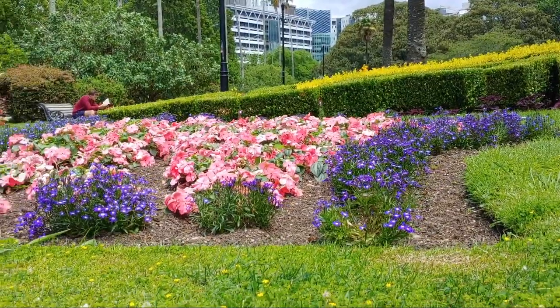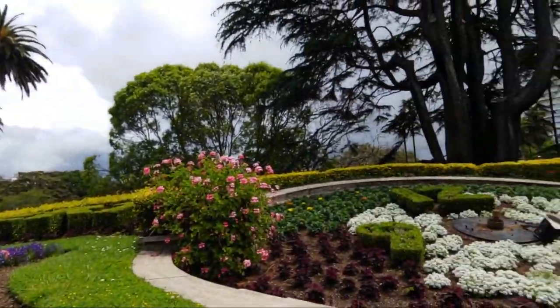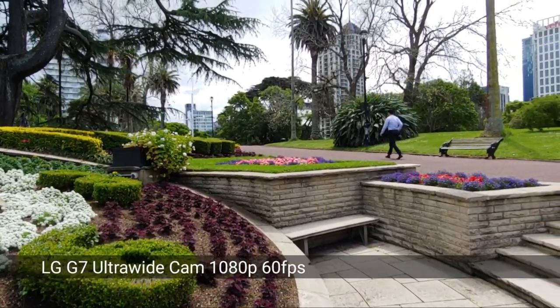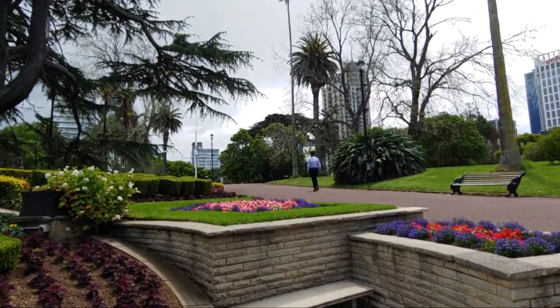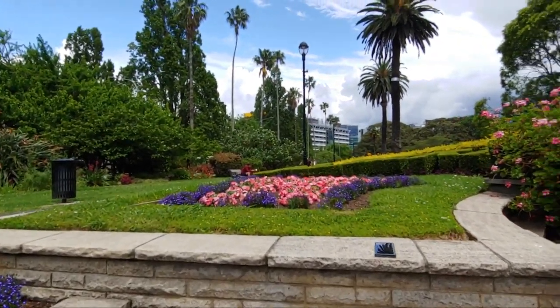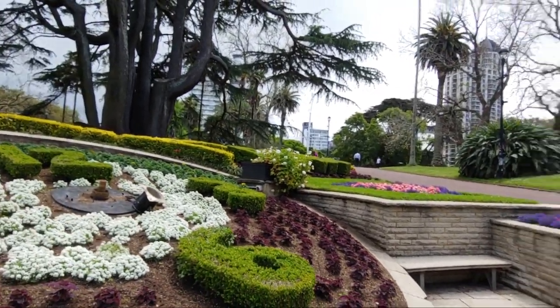I'll try switching to the superwide camera while recording. Now I'm recording in super wide angle — it may have dropped to 30 frames per second. This is a very very wide angle, even wider than the OnePlus Nord. Dynamic range is okay, it's soft due to the extreme wide angle, but very stable overall. If you have an LG G7, the back-facing ultrawide is the better option for vlogging. I don't think the super wide angle has autofocus either.